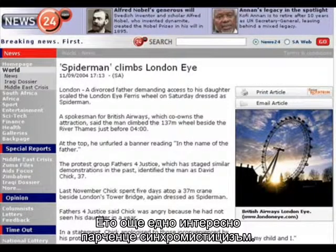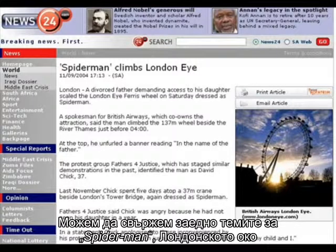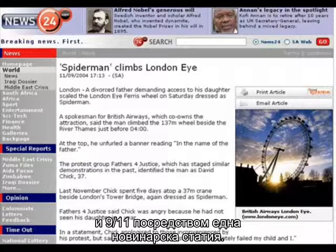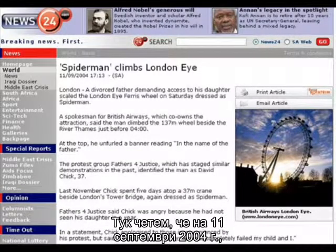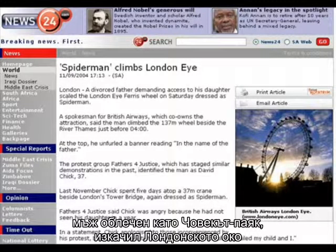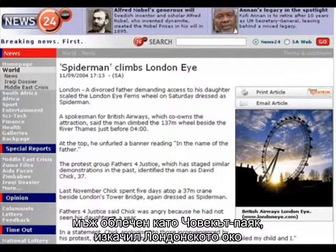Here's another interesting bit of synchromysticism: we can tie the themes of Spider-Man, the London Eye, and 9-11 all back together in one news article. We can read here that on the 11th of September 2004, a man dressed as Spider-Man, protesting, climbed the London Eye.